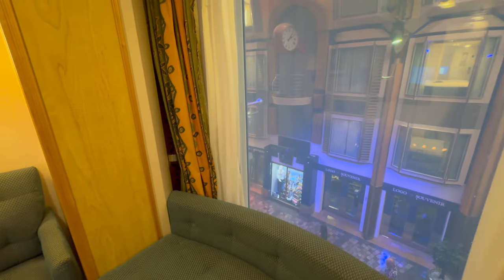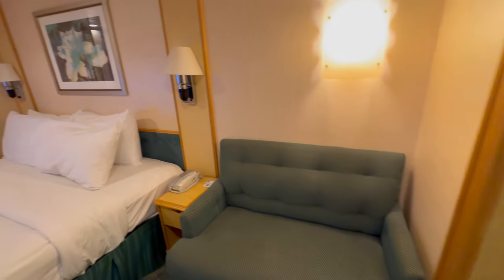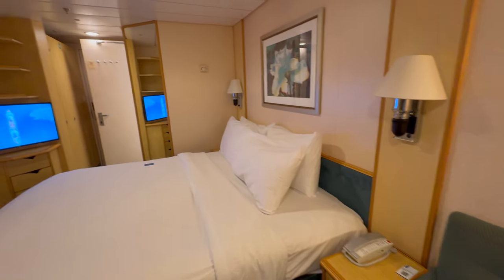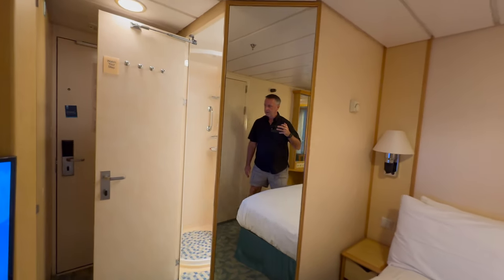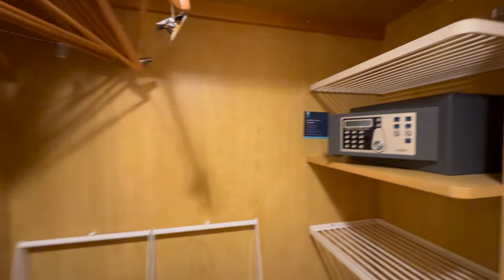King size bed. I like the seating here that they have on the window — I don't know how much I'll sit on it but it's convenient. There's another chair there too. This room is actually smaller than a studio cabin I've had. This is just a one-person cabin this trip. Be careful walking between the desk and the bed — I bump my leg a lot. Plenty of room in the closet.